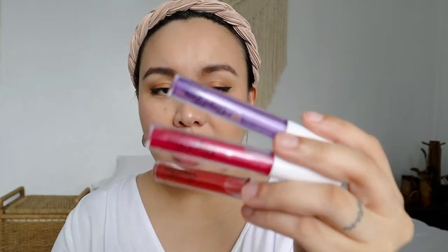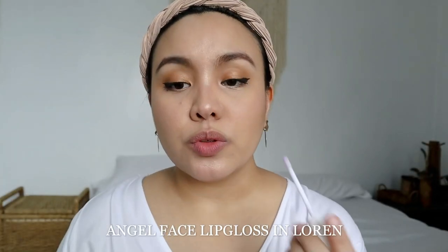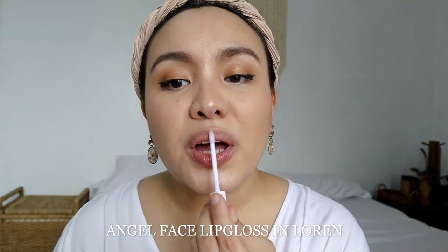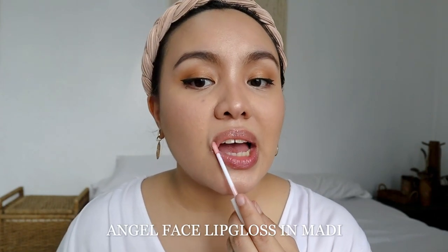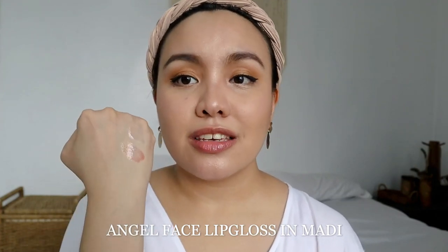Now let's move to the clear glosses. This one has a slightly blue tone — the shade is called Lauren. When I swatch it heavily you can see the slight blue tone, but when I apply it on my lips it looks like a clear gloss depending on your lip pigment. It would be great as a lipstick topper or if you just want a clear gloss. There's a very tiny hint of peachy tone on the lips.